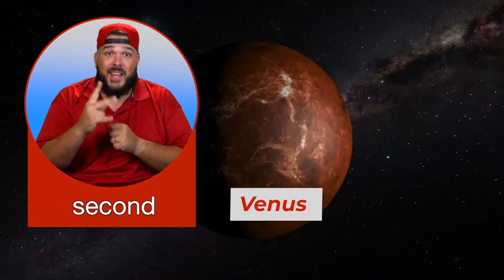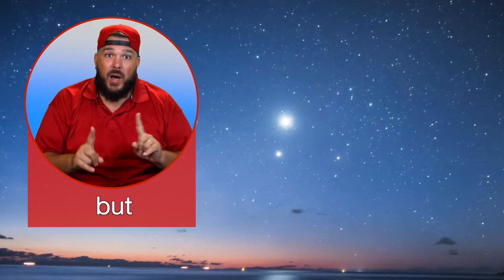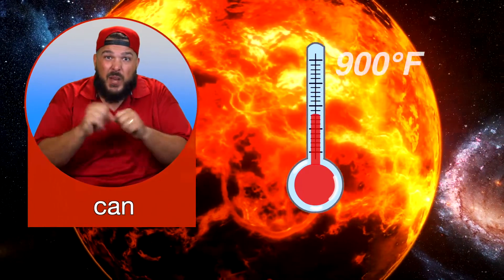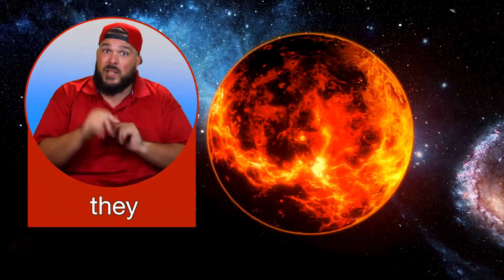Venus is the second planet from the Sun. Venus is sometimes called the evening star or the morning star because it shines very brightly in our night sky, but it's really a planet. Clouds cover the whole surface of Venus. The clouds let sunlight in but do not let heat out, making Venus very hot. The surface of Venus can reach 900 degrees Fahrenheit. Venus is covered with many volcanoes, though they are not active, which means they don't erupt.